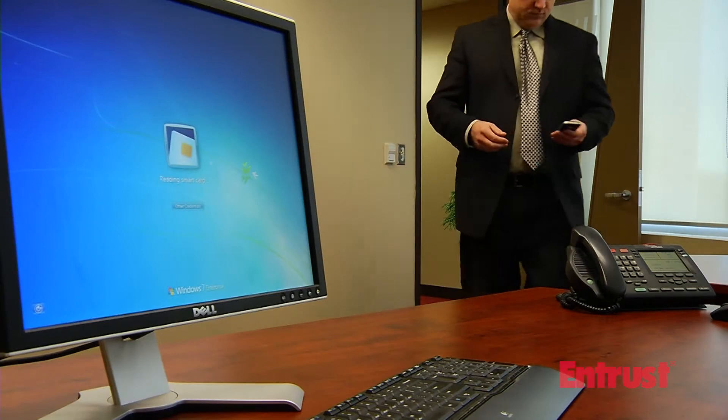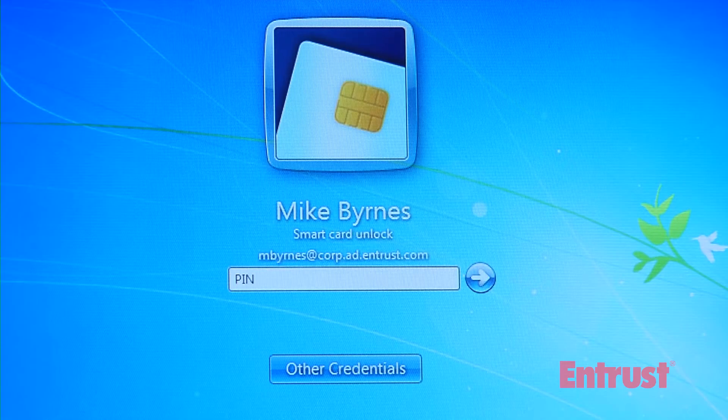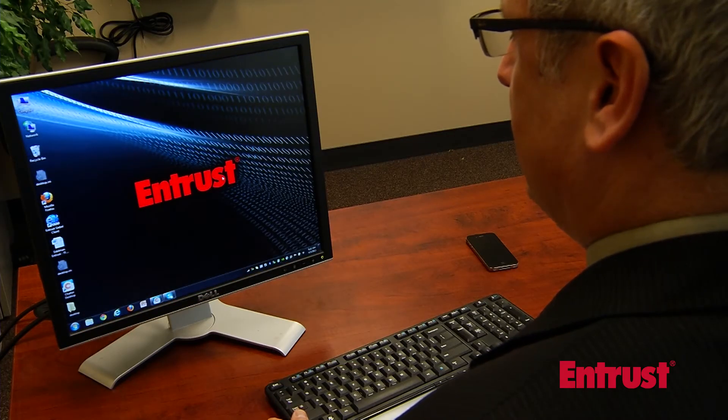With your mobile device in hand, your computer will recognize your presence within 15 feet and bring up your login credentials. A simple PIN entry to unlock your mobile identity and you're good to go.